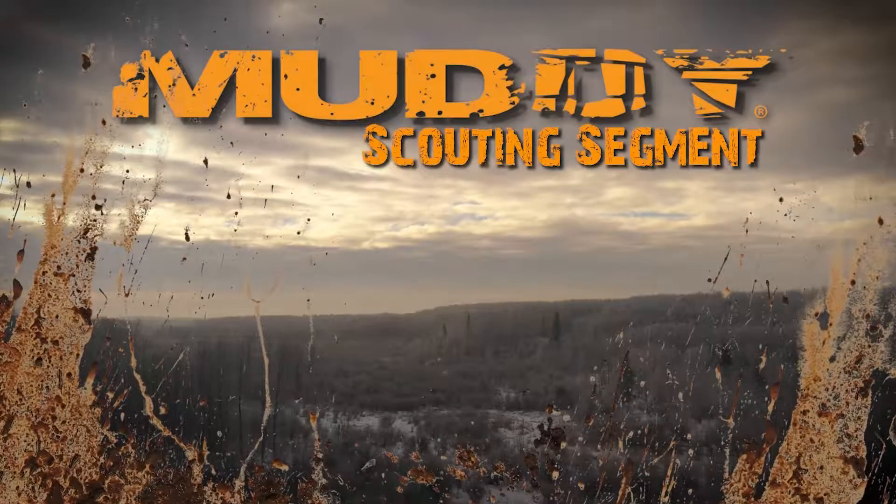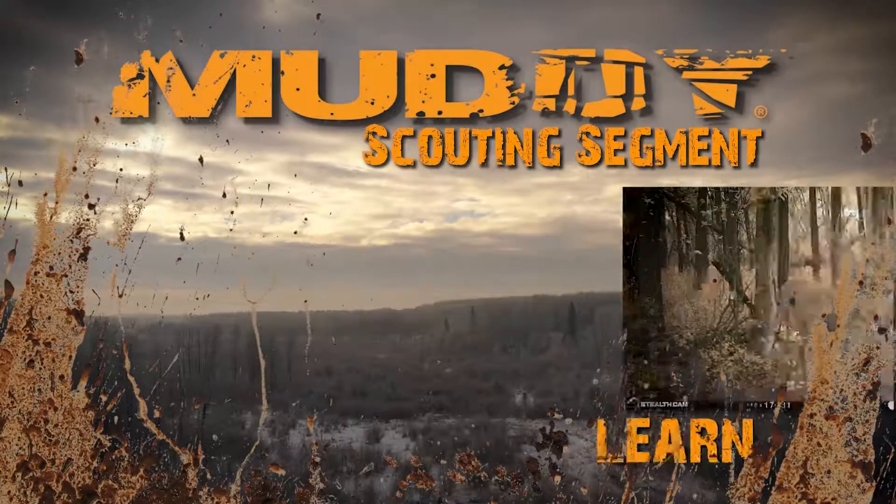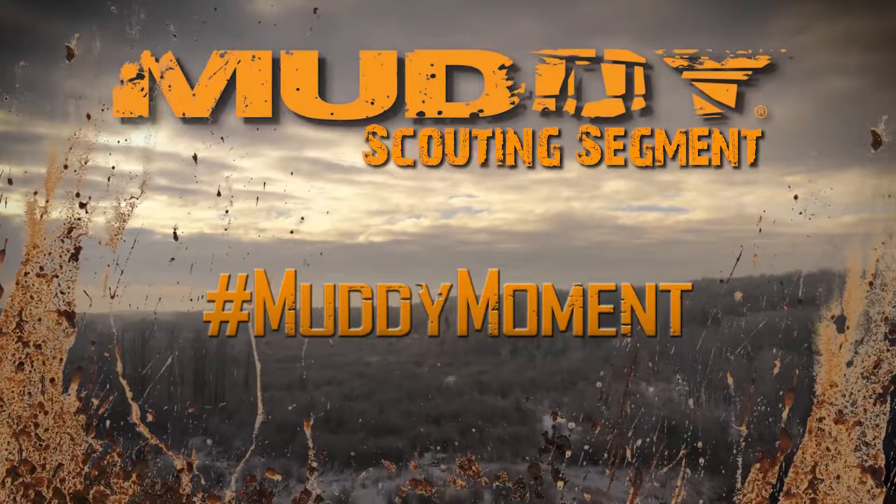Welcome to this week's Canadian Whitetail Scouting Segment: Locate, Learn, Set Up, Hunt — brought to you by Muddy Outdoors.